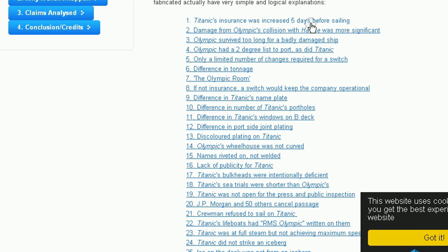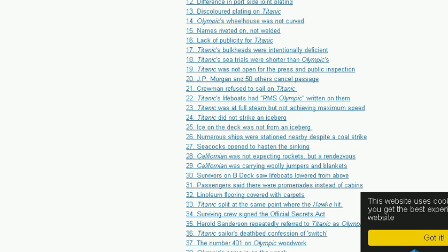Titanic's insurance was increased five days before sailing. J.P. Morgan and 50 others canceled their appearance for the maiden voyage. Crewmen refused to sail on Titanic. Titanic's lifeboats had Olympic written on them.